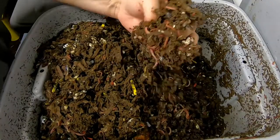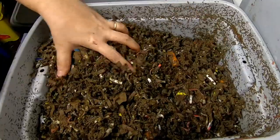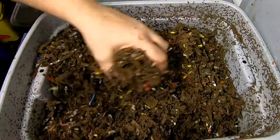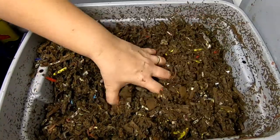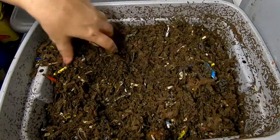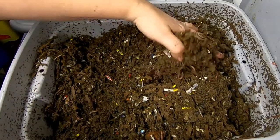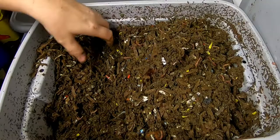Looking down at the bottom, worms are sparse — with the exception of that one little clump, we don't really see a bunch of them. The bedding is getting worked over, so it's definitely not time to give them any more food just yet. It's also kind of full.